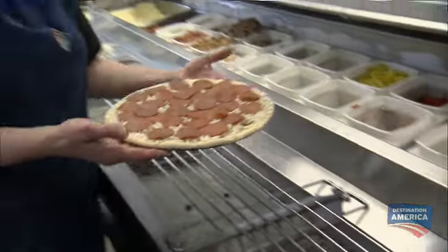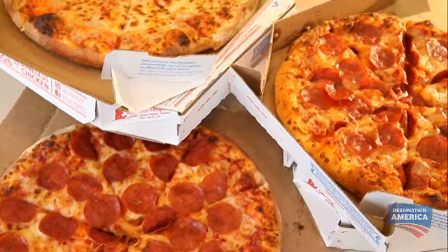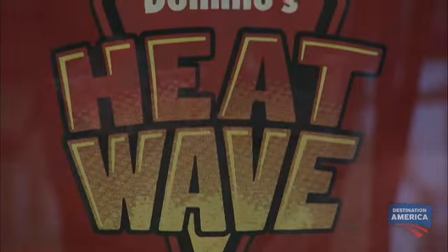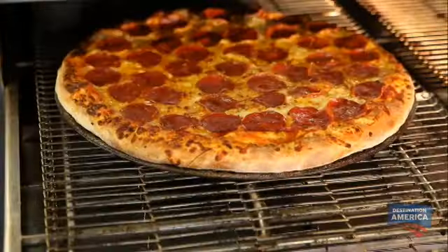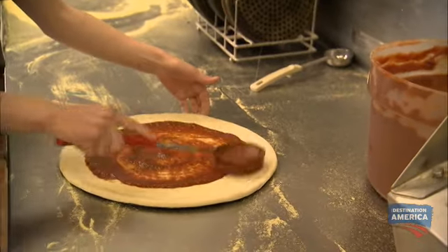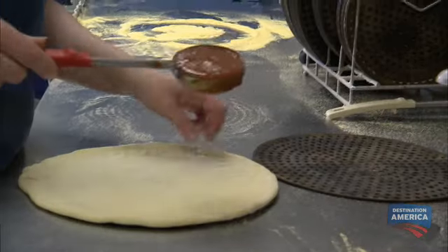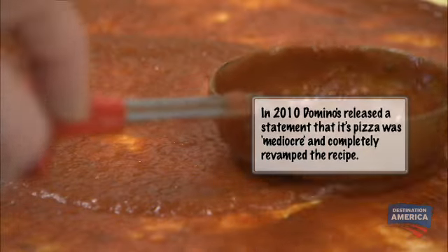By 1978, Domino's opened its 200th store, and a number of innovations followed that helped them to fast food glory: the heat wave bag to keep pizza hotter, the conveyor oven allowing up to 100 pizzas to be made in an hour, and the spoon. One of our own team members took a spoon and a hammer to the back of it. With the flat bottom, you're able to spread the sauce evenly throughout the pizza — the right amount of sauce, spread quickly and evenly.